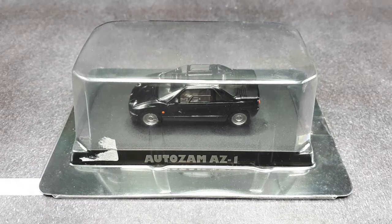Hey everyone, I'm back. As a small model collector, I like to collect small models of small cars, and so this is an Autozam AZ1.